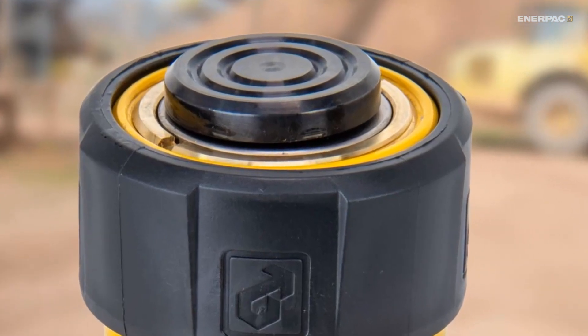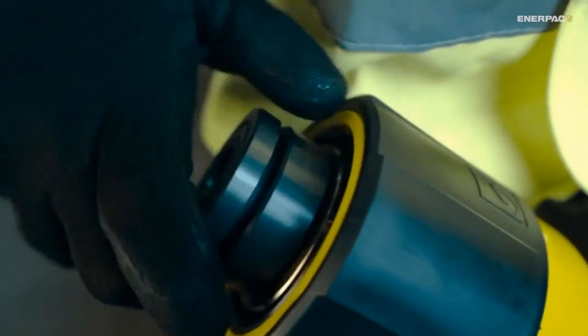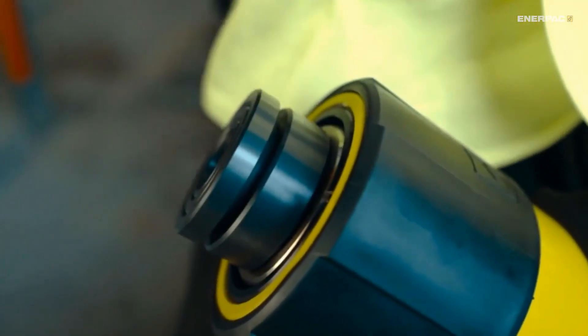At the top, you'll find the saddle. These are usually made from hardened steel to handle the intense forces involved.